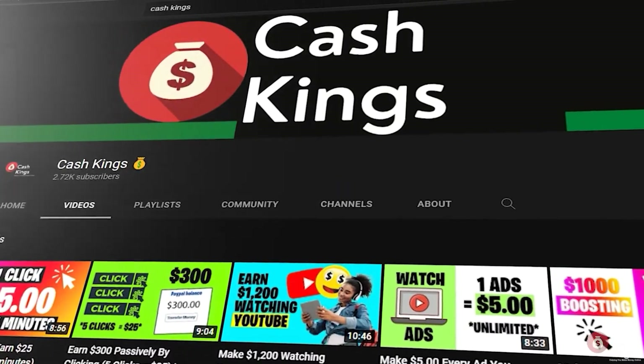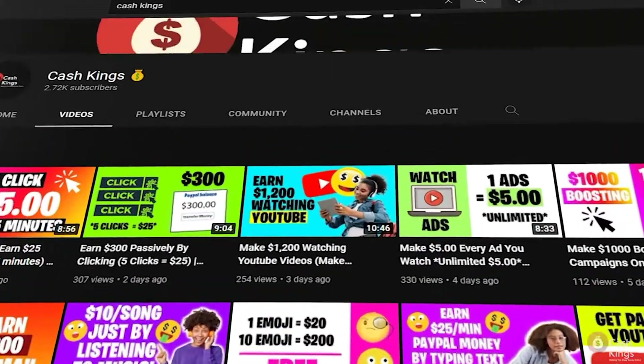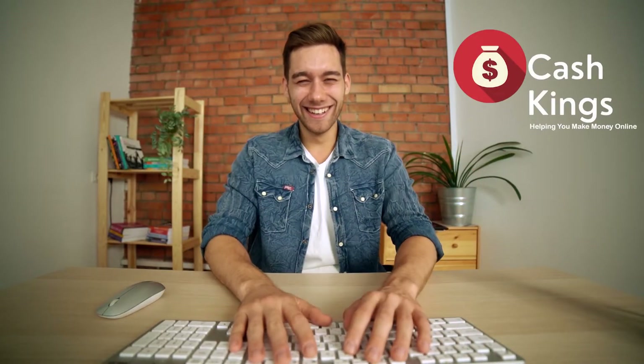Welcome to Cash Kings' YouTube channel. In this video, we'll teach you some tips and tricks for making money online. Please subscribe to this channel and activate the notification bell so you'll be notified whenever we post a new video. Please share this video and leave a comment below. Let's return to the video now.